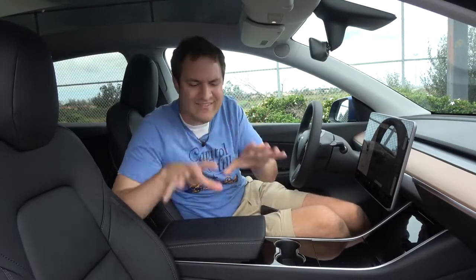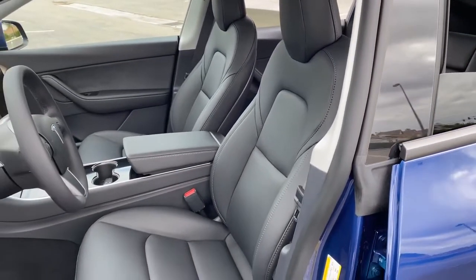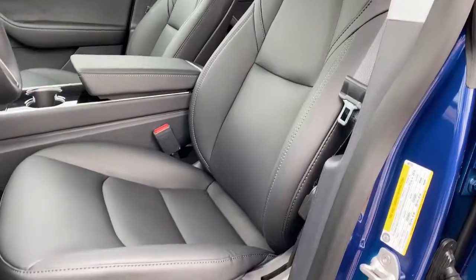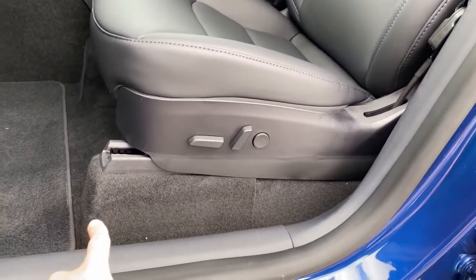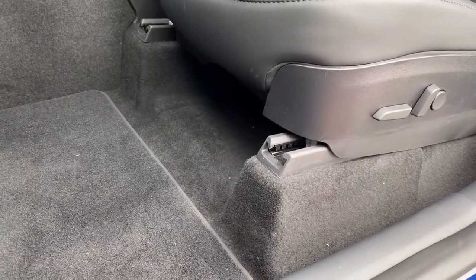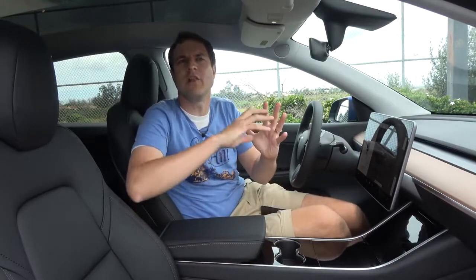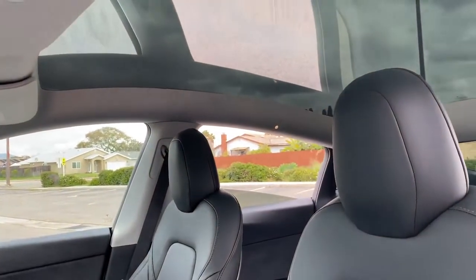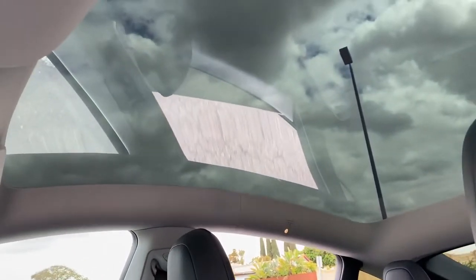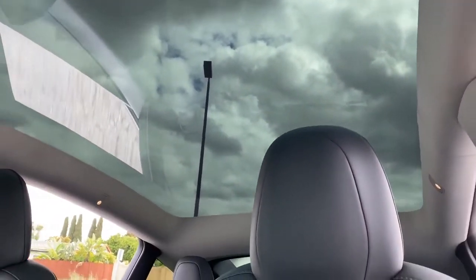Another difference: the seats in the Y are the exact same seats as in the Model 3, but because this is a taller car with a taller passenger compartment, they had to sit them up higher — they're literally just mounted on platforms. And there's the panoramic roof: it still doesn't open, but you have one large, uninterrupted piece of glass with no crossbar in the middle. It's heavily tinted, so if you live somewhere sunny like Florida or Arizona, you're not going to get too much sun coming through.